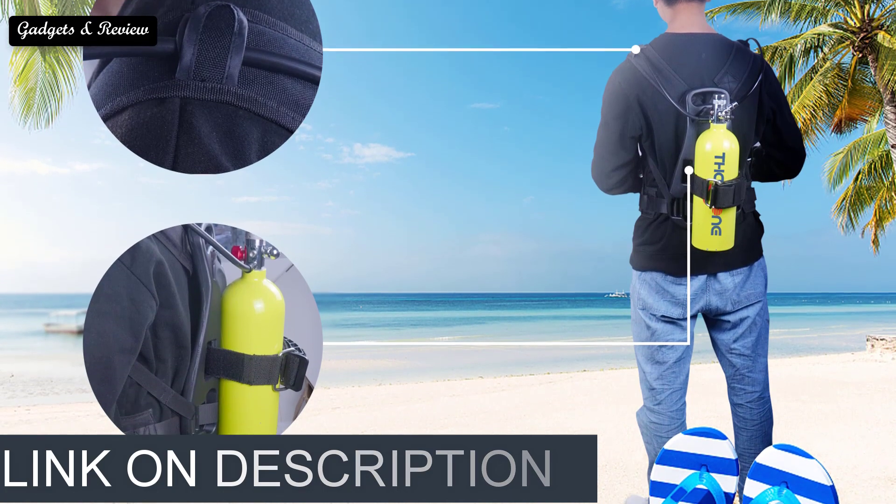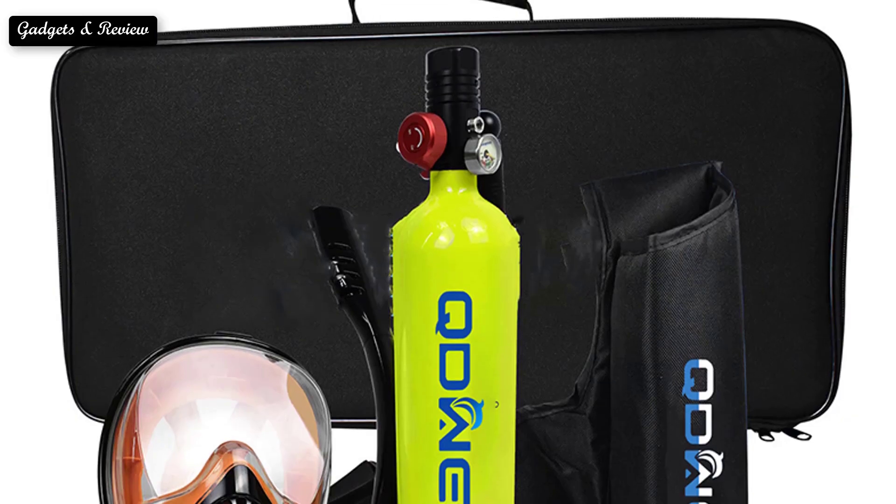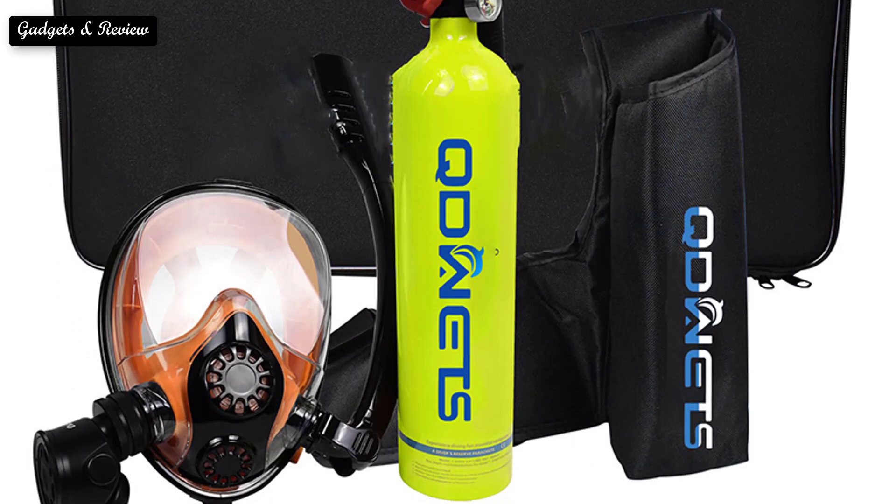The scuba tank diving cylinder is a central piece of equipment for every diver. The tanks hold breathable air under immense pressure and make it possible for us to breathe underwater. It puts the scuba in scuba diving.